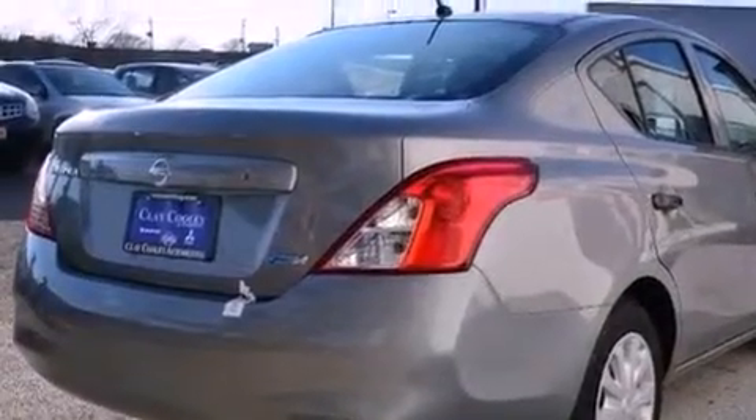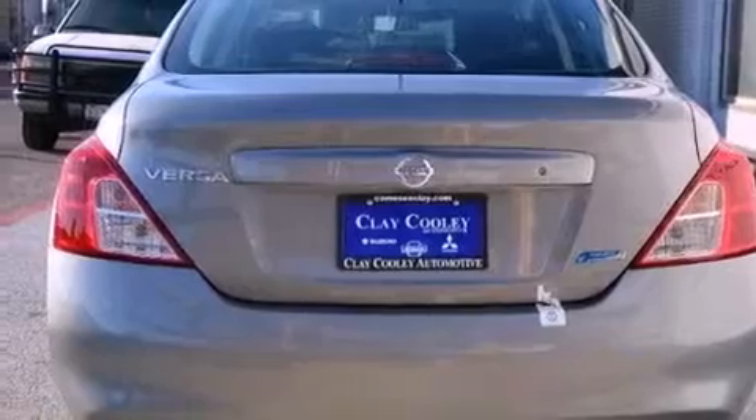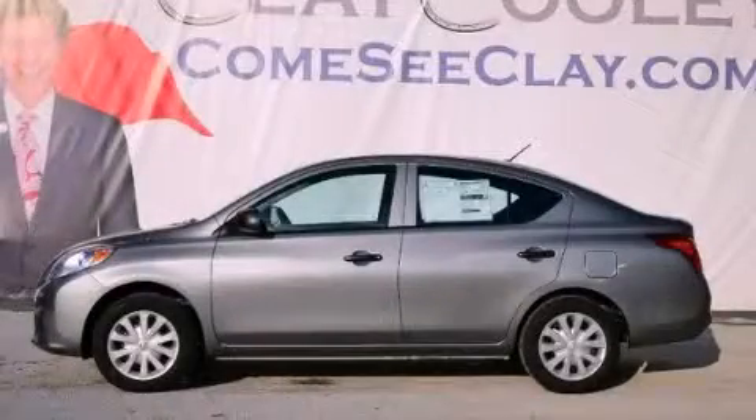With an EPA estimated rating of 40 miles per gallon on the highway, it's easy to see how you can save. Stop by today and test drive this vehicle for yourself.